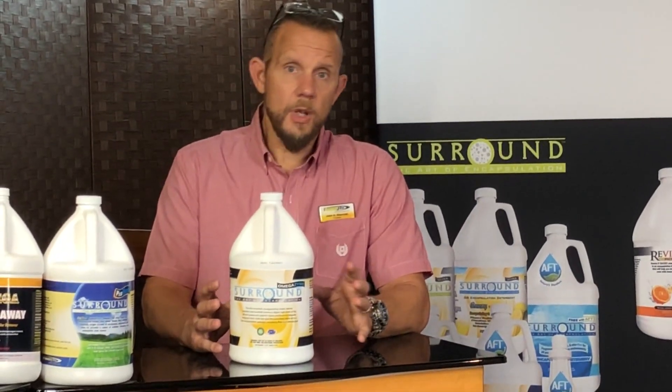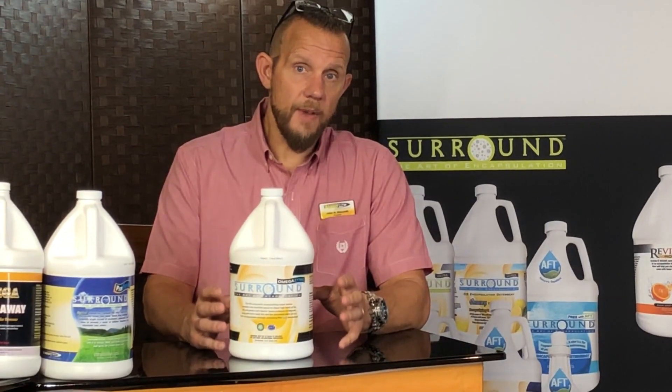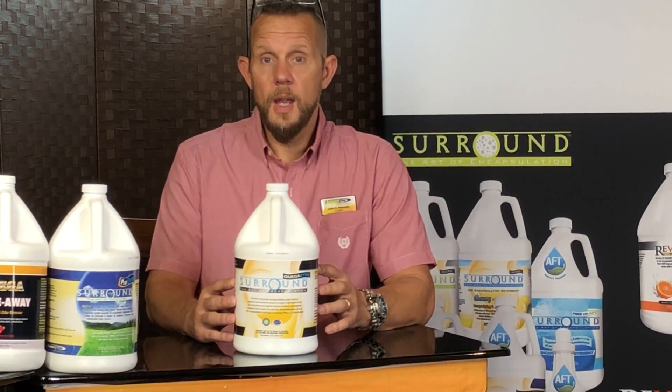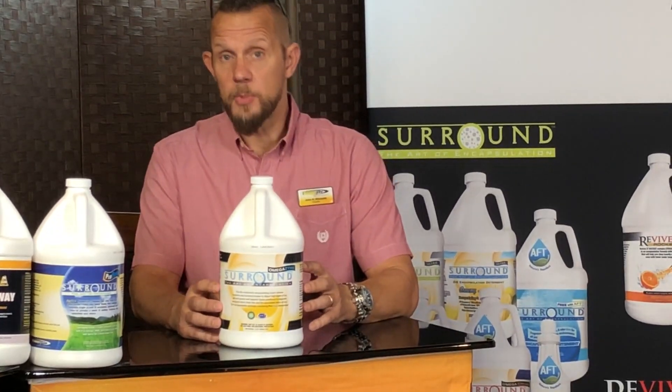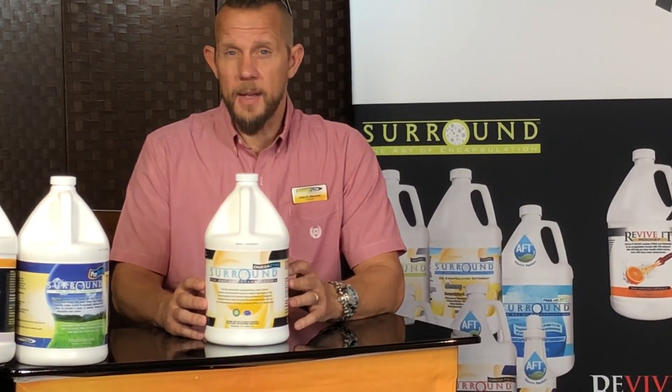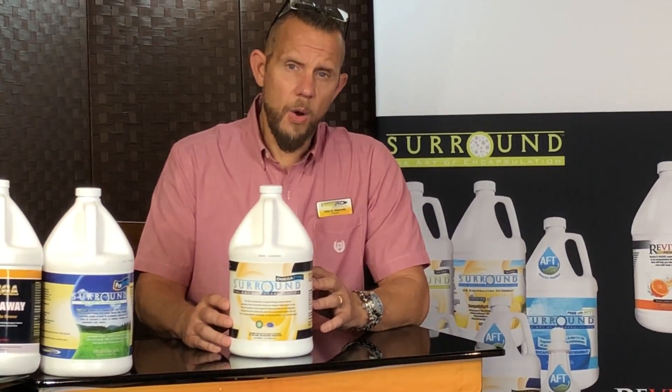So you have enzymes to go after greases and fats and oils. You have the regular emulsifiers and detergents and degreasers that are in this product, and then you have the deodorizing capability of this product on a dustless package. So this product is a little bit more sensitive when you ship it in cold environments.